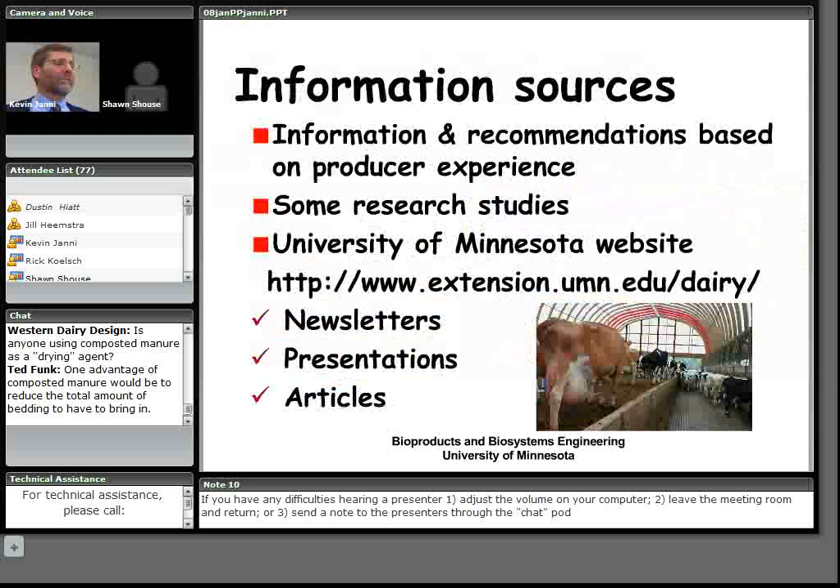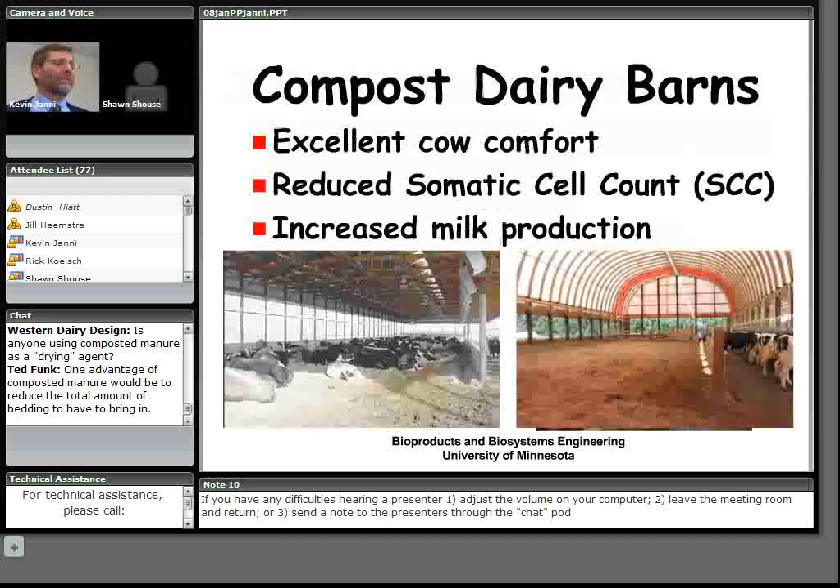The information we have is based primarily on what producers have told us from their field experience. There are some research studies that have been published and some projects underway to get more information about how these systems work. Our University of Minnesota Dairy Extension Team website has newsletters, presentations, and articles — if you want more information about these barns, it will be there.